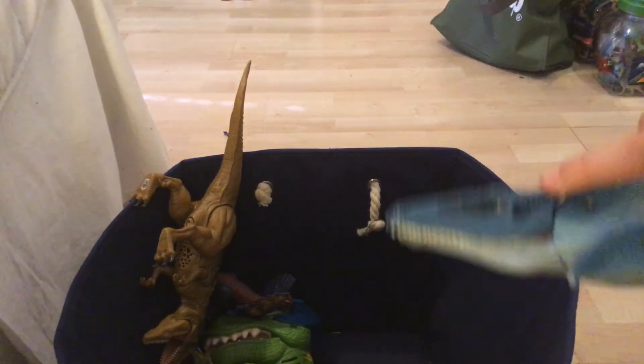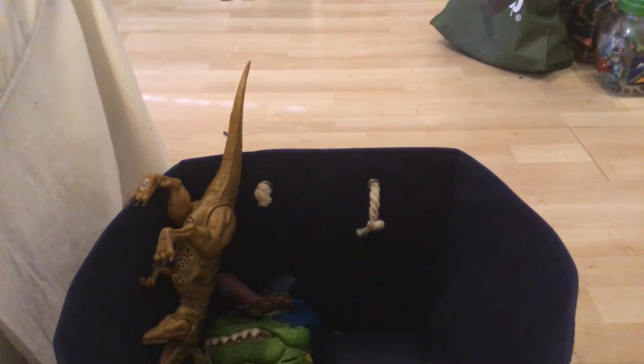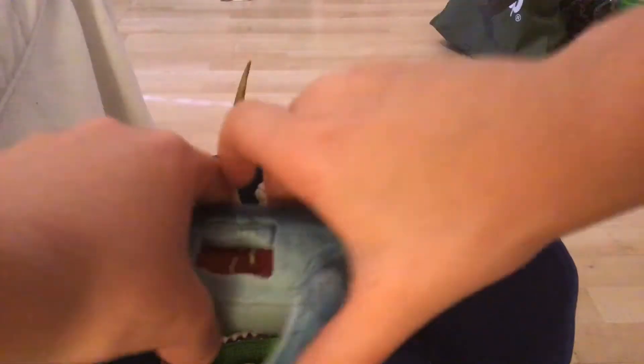Next we have a Mosasaurus from Jurassic World by Hasbro, really cool. On the other side there's like a wound. And there's a feature too — you just push the fin and the mouth opens and closes. It's really cool, I like it.